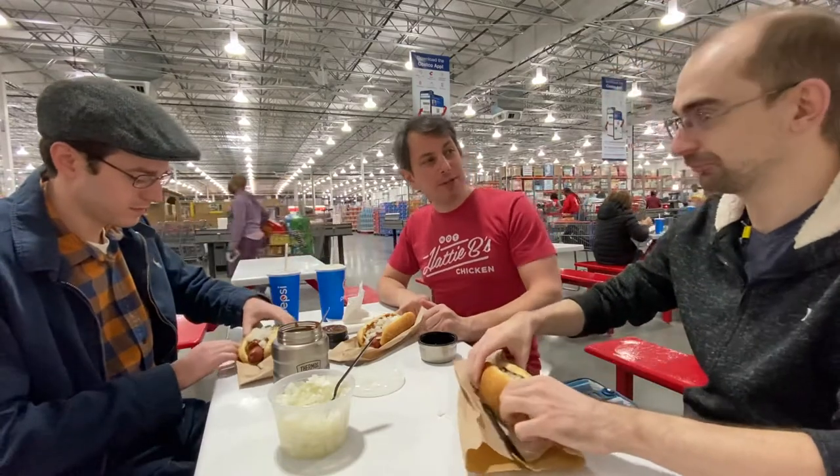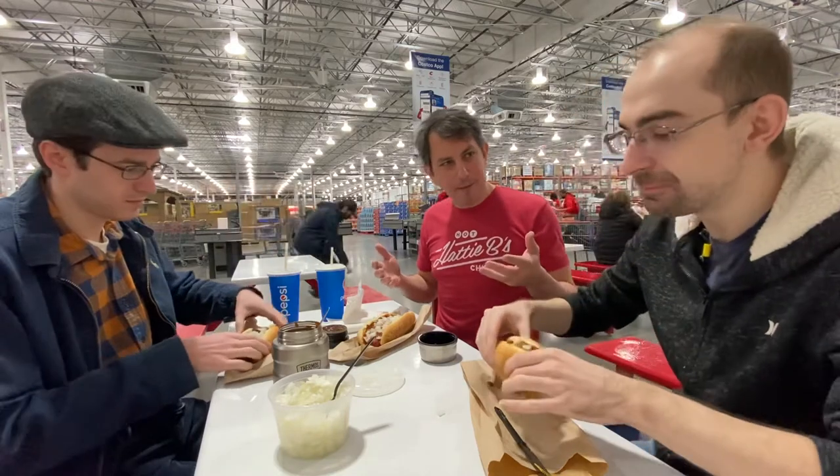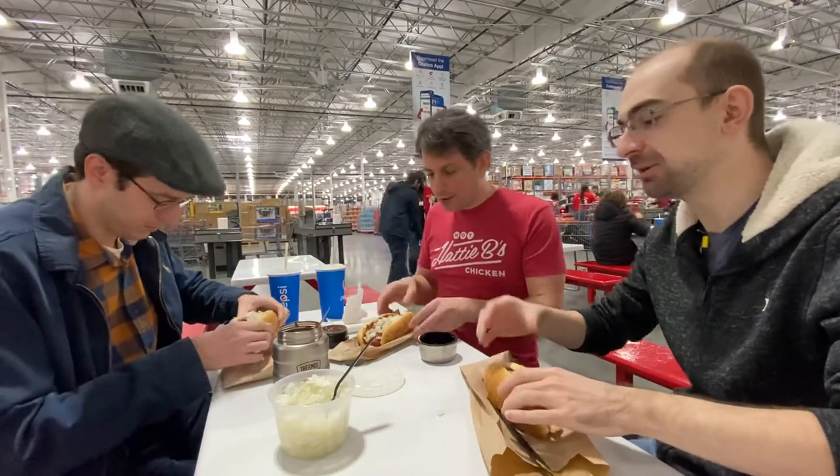I used to stop in at the food court back when these were Hebrew Nationals. Do you remember when they were Hebrew Nationals? Before they switched to Kirkland Grand. Was that a step down or do you think Kirkland Grand's doing okay? I think the Hebrew Nationals are better.